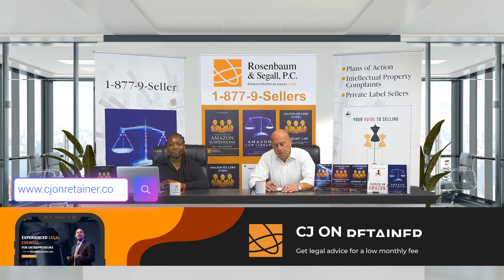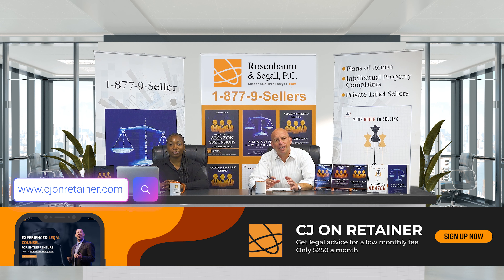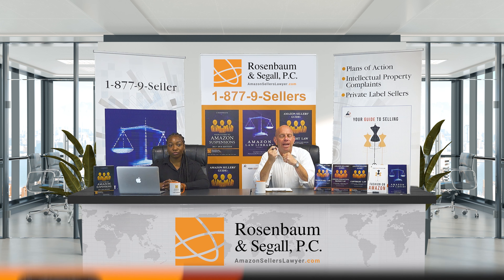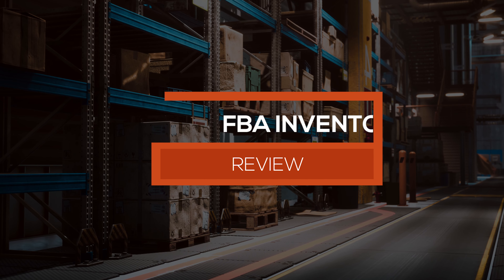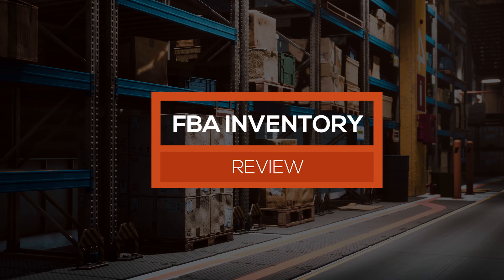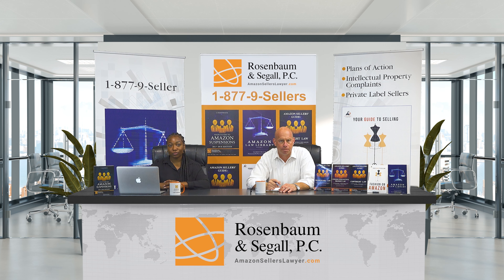All right, Amazon sellers. Today we're going to provide you with a lot of substance on how you can help yourself when Amazon sends you an email that Amazon is doing an FBA inventory review. It's when Amazon itself wants information from you — it's not the result of a brand making a complaint against you.